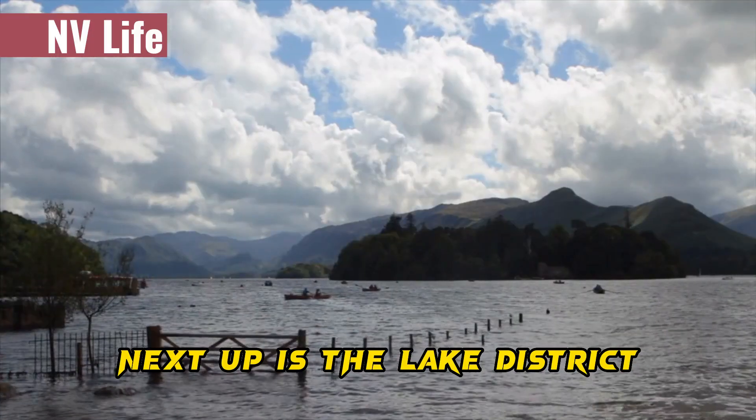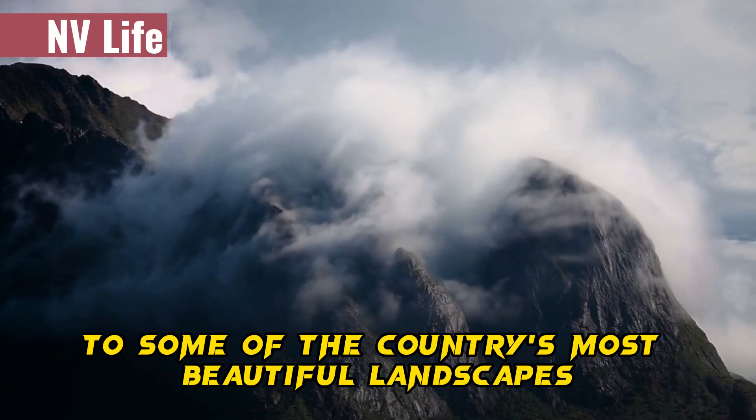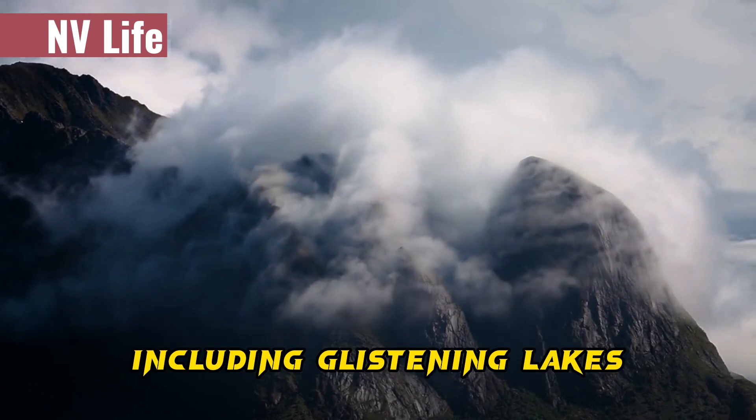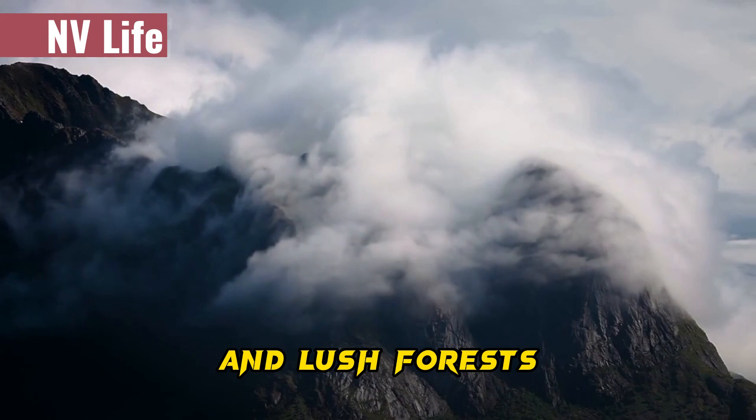Next up is the Lake District. This picturesque region of England is home to some of the country's most beautiful landscapes, including glistening lakes, majestic mountains, and lush forests.